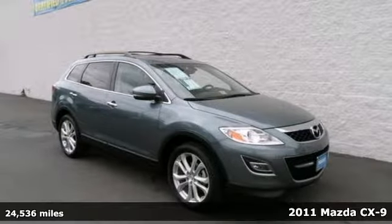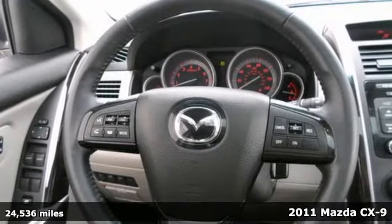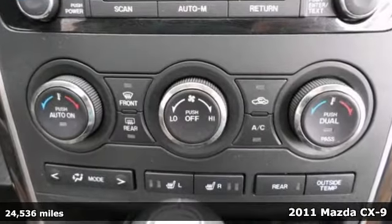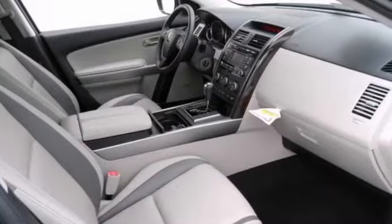Here's a charming, spotless, one-owner 2011 Mazda CX-9 Grand Touring. This SUV has plenty of passenger space and cargo room galore. Consumers named it a mid-size SUV Best Buy.